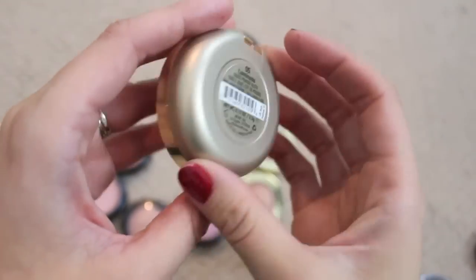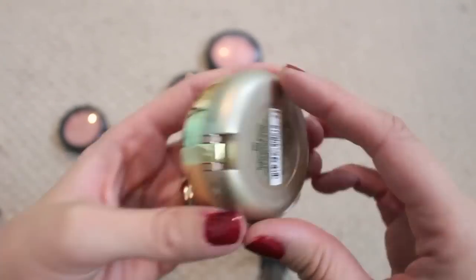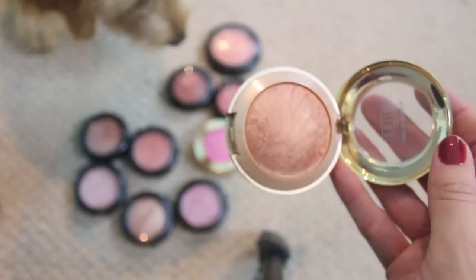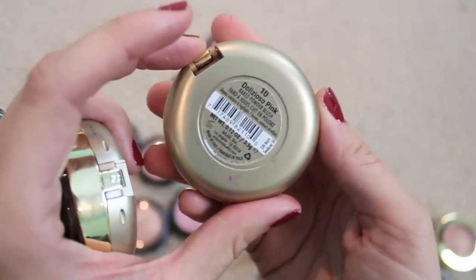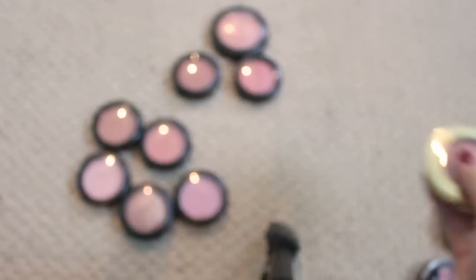Milani blushes are some of my absolute favorites from the drugstore — I think I'm gonna keep all of these. Luminoso is gorgeous. Bellissimo Bronze is really nice for fall. Then there's Berry Amore and the newer one Delizioso Pink, which is a beautiful bright matte pink. So yeah, I'm gonna keep all the Milani blushes — I love them.